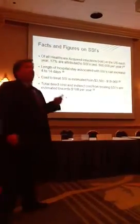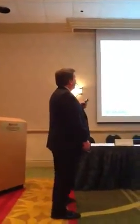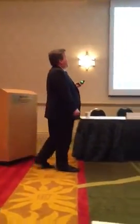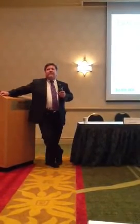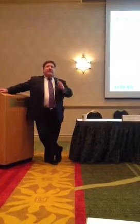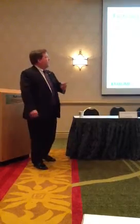Let's drill down a little bit on hospital-acquired infections. Remember, surgical site infections go up for patients who are cold. 17% of all healthcare-acquired infections are surgical site infections, estimated at $500,000 a year. The length of stay associated with surgical site infections can increase from 4 to 14 days. The cost is estimated between $3,500 and $18,000 per surgical site infection. The direct and indirect cost from surgical site infections to the healthcare system in the United States is $10 billion a year. Patients who become hypothermic have tripled the incidence of surgical site infections.